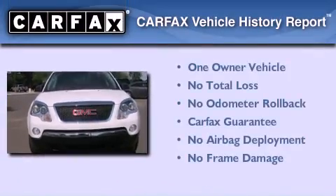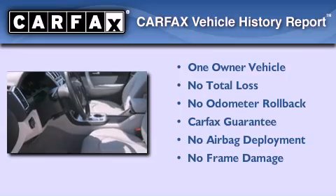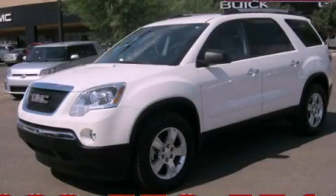This GMC has had only one owner, and it qualifies for the Carfax Buyback Guarantee. Please call us today for more information on this great vehicle.